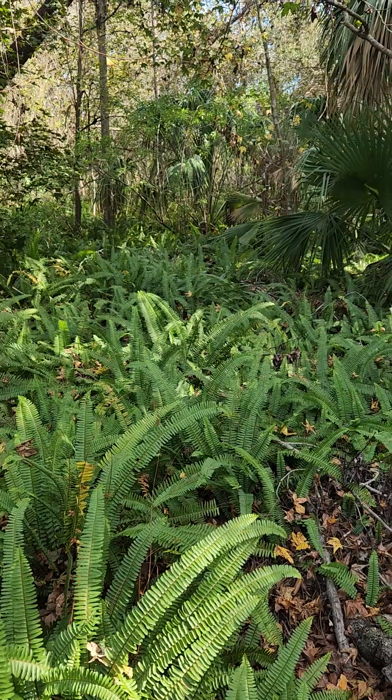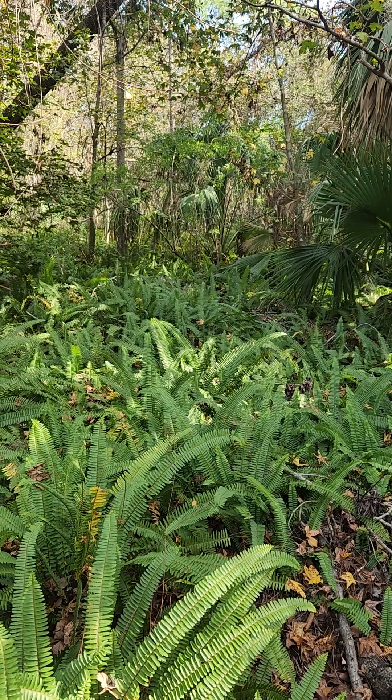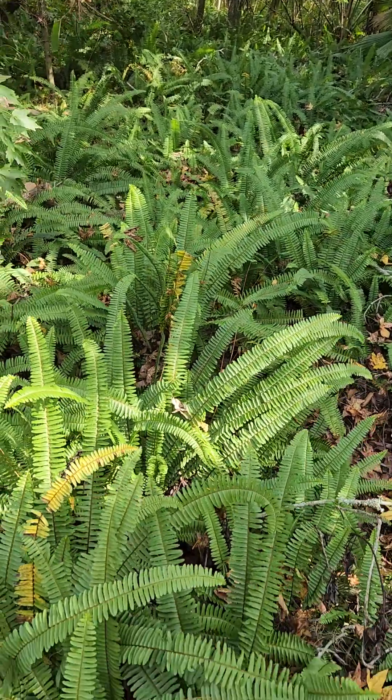I've seen it growing in fairly wet areas — not flooded areas necessarily, maybe periodic flooding — but it's one of our invasive weeds of Florida.